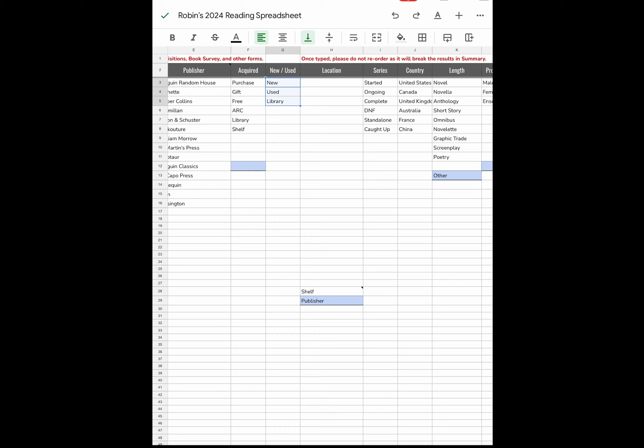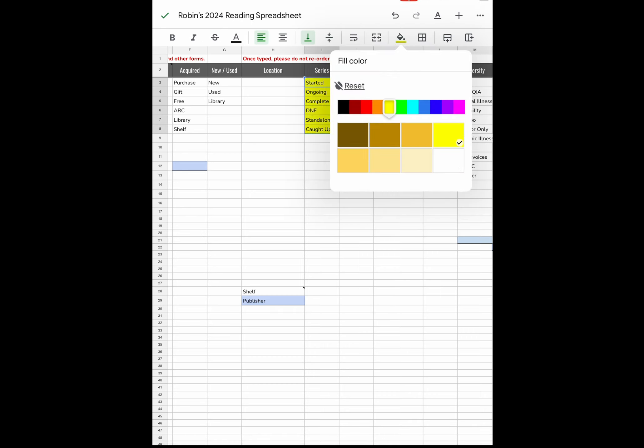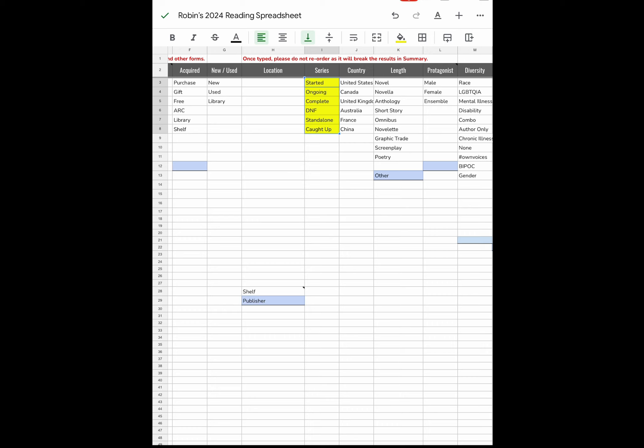Location is about where the book came from — either on your shelf or from the publisher. I'll be using mostly publisher, but I do have some books on my shelf I'll be reading. For the Series tab under Categories, options are: started, ongoing, complete, DNF (do not finish), standalone, or caught up.